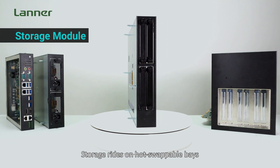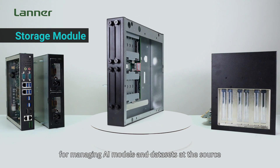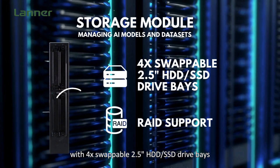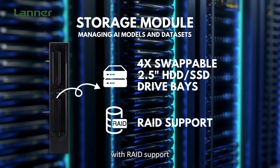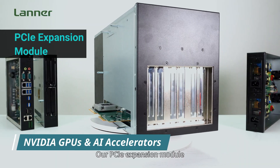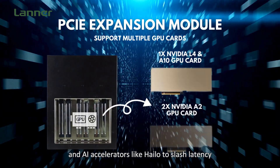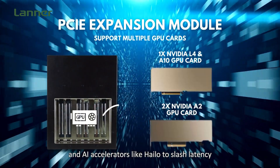Storage rides on a hot-swappable bay for managing AI models and datasets at the source, with four swappable 2.5-inch SSD or HDD drive bays with RAID support. PCIe expansion modules flexibly host Nvidia GPUs and AI accelerators like Hailo to slash latency.